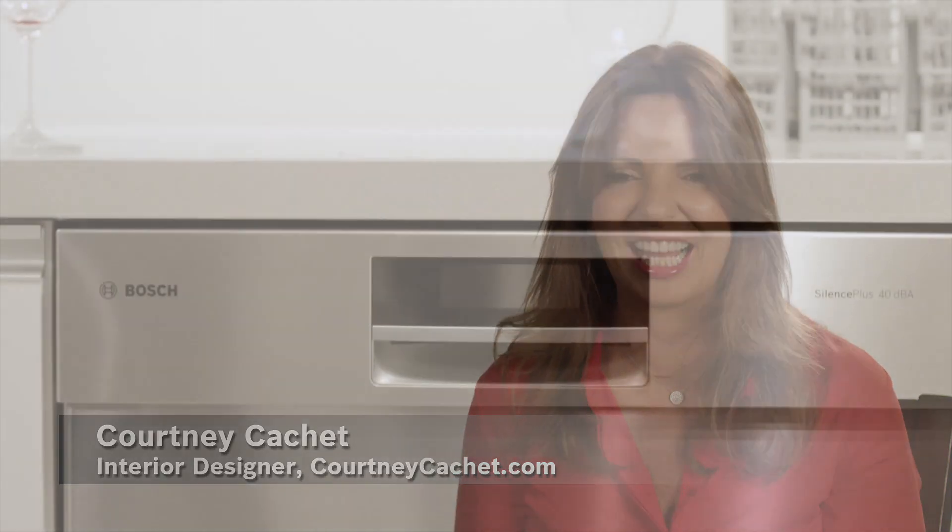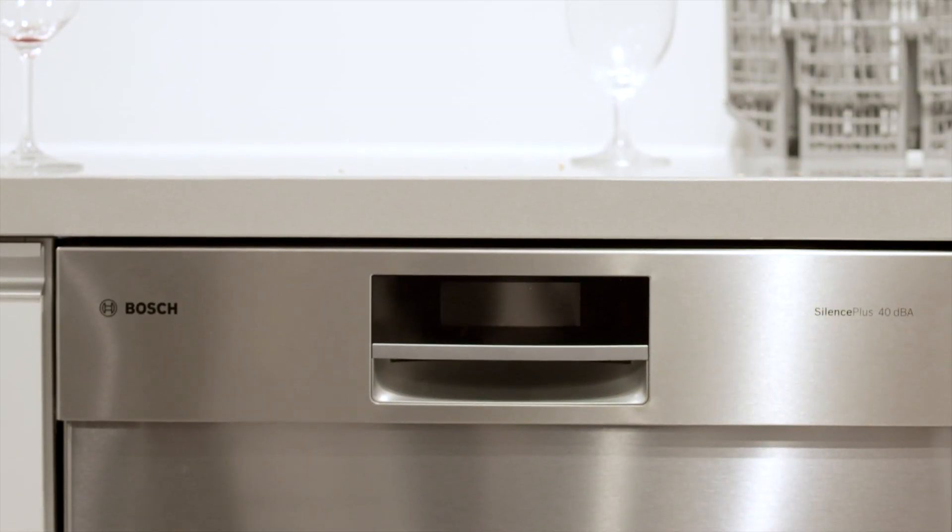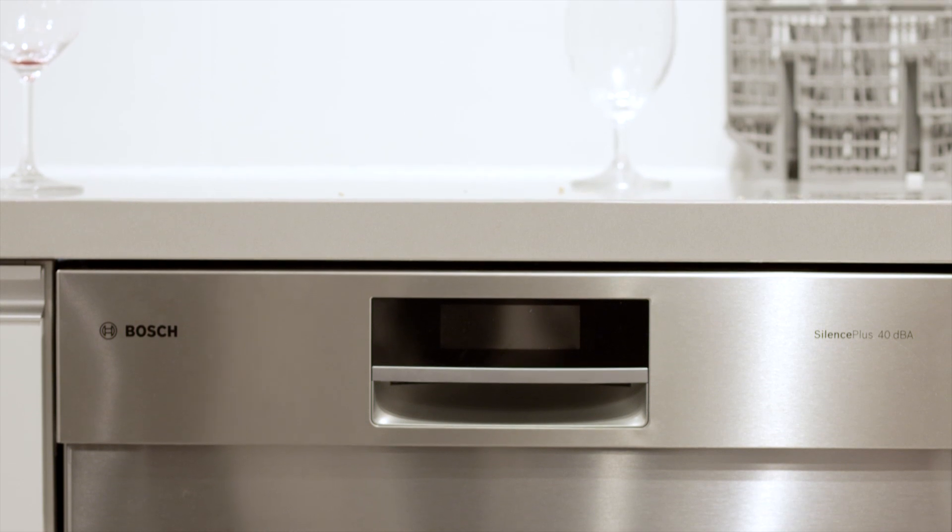As a designer, I have a very meticulously decorated home. The Bosch dishwasher, being just very modern, very clean and very unobtrusive, fits in perfectly.